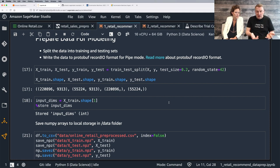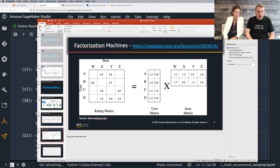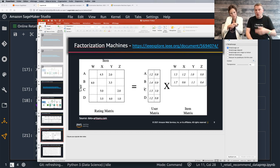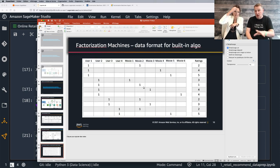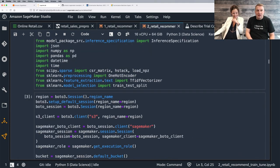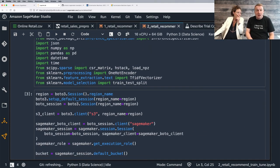Hopefully now you understand the intuition view versus the technical format the algorithm requires, and how we structure the problem so the algorithm can learn. The data needs to be in that one-hot-encoded-all-features-as-columns format. And then training is really the simplest thing — just create the estimator and call fit.